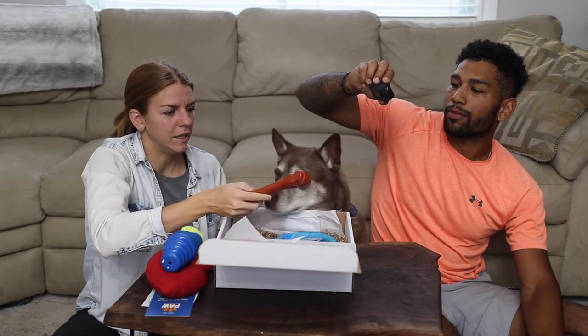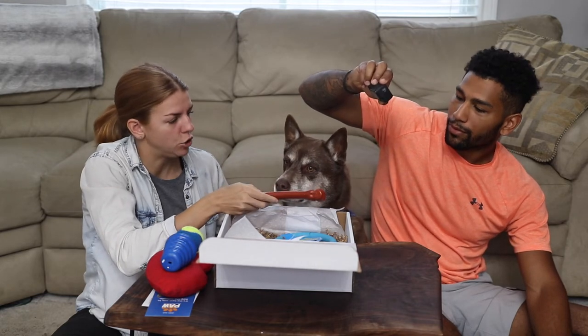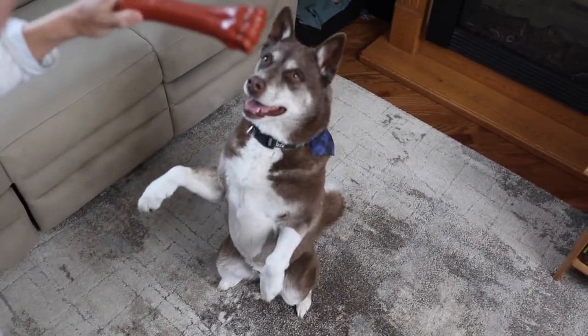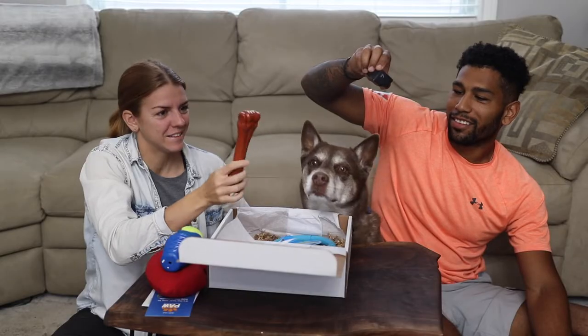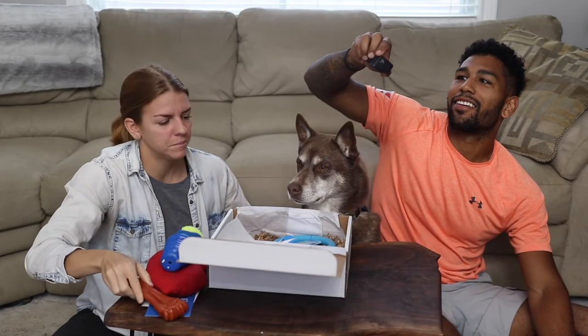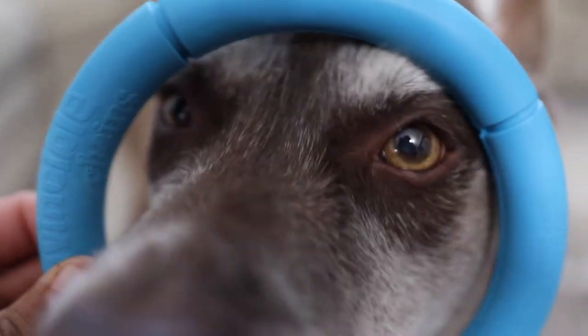Next we have a very durable Nylabone, so this will definitely withstand his chewing. He just wants me to get to the treats — that's awesome. And then we have a ring, another chew toy he can play with in the backyard.